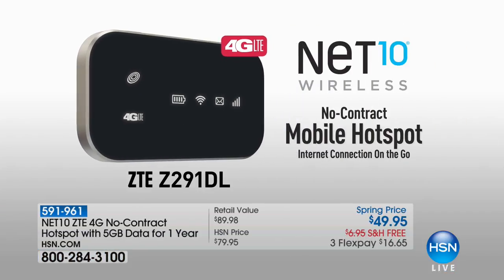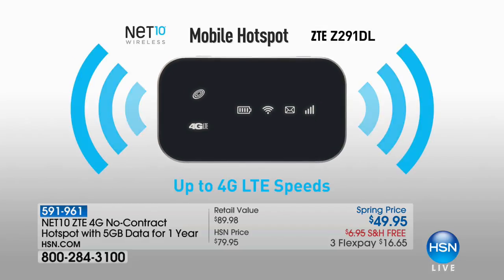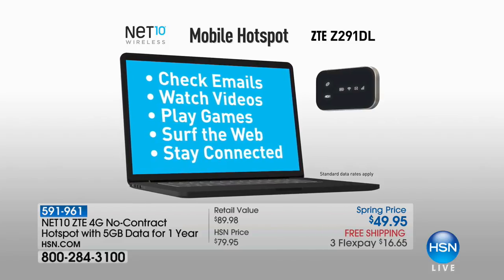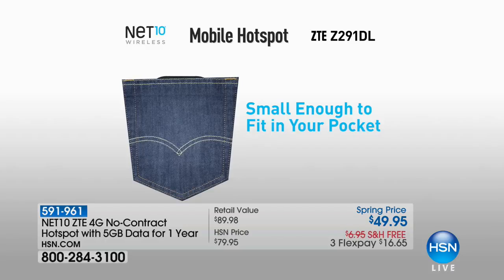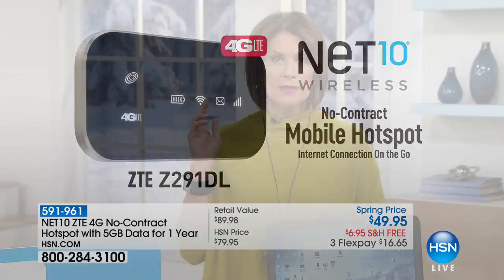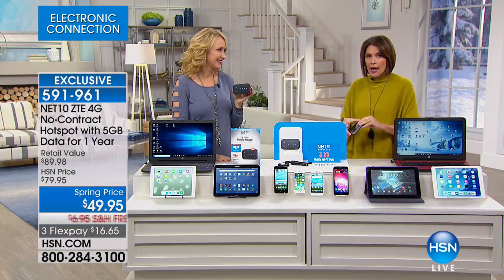Who knew what a hotspot was a couple of years ago, and now we're all looking for hotspots everywhere we go. The nice part about what we're offering is you never have to look for one again because we're going to create it for you. Now wherever you go you can have your own hotspot and not have to jump onto one of those internet providers at the airport where it's free but everybody can see what you're doing. This is from Net10. We're not just giving you a hotspot — we're going to give you five gigabytes of data for one entire year. Lori Leland is back with us, and this couldn't be easier to use.